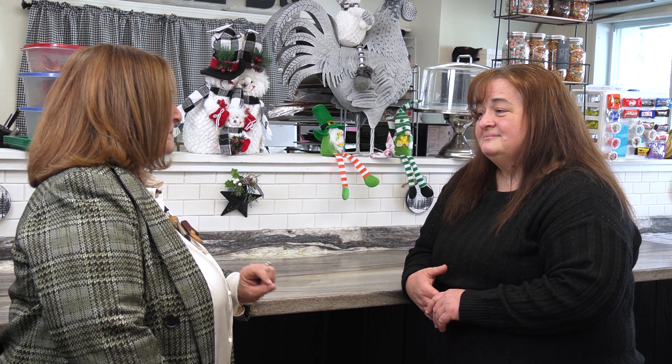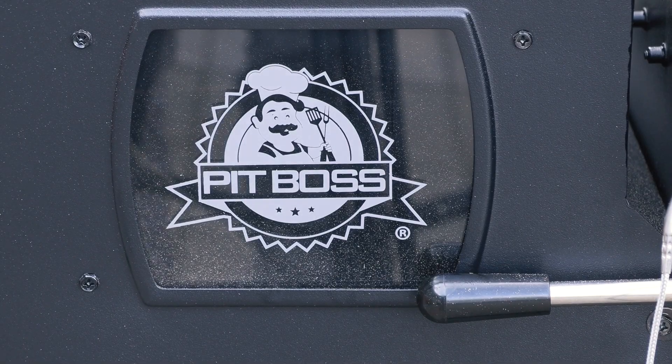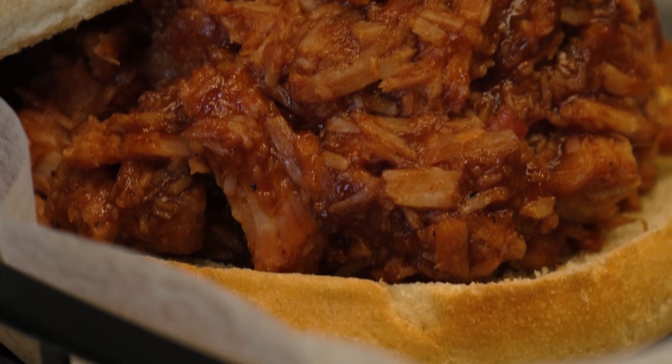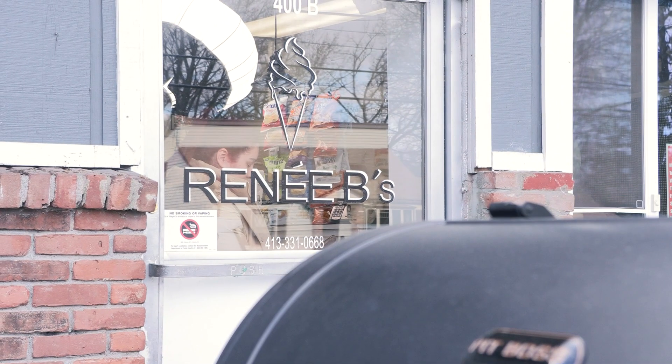I noticed on my way in a new smoker. Actually, tomorrow will be the first time it's been offered. I just bought the smoker and was approved, so we're expanding. I'll start off with a pulled pork sandwich, maybe a pulled chicken sandwich, and then move on to brisket.